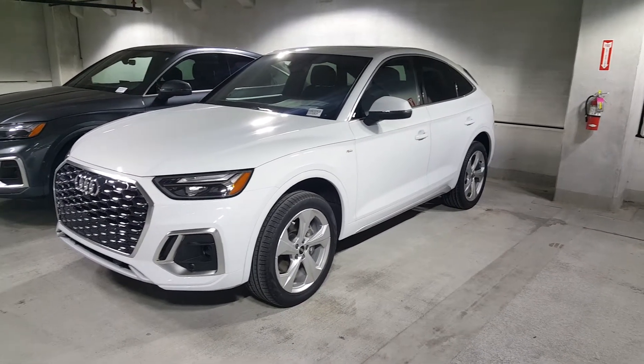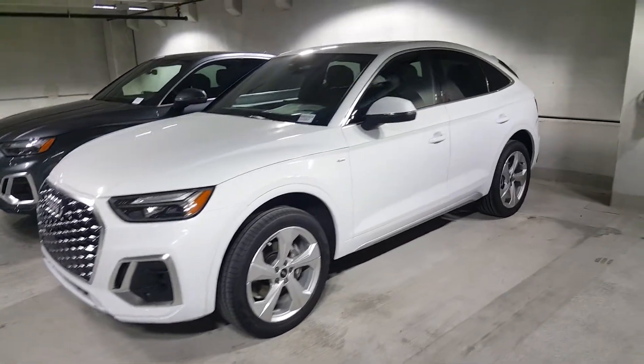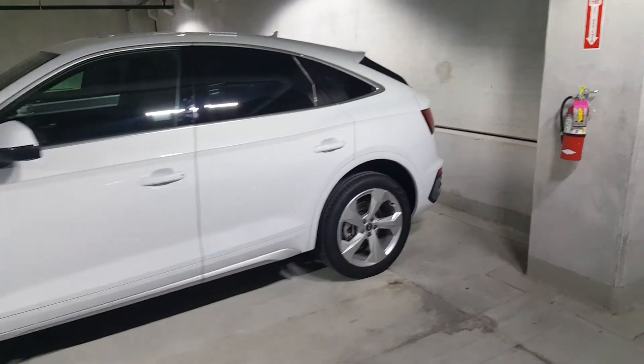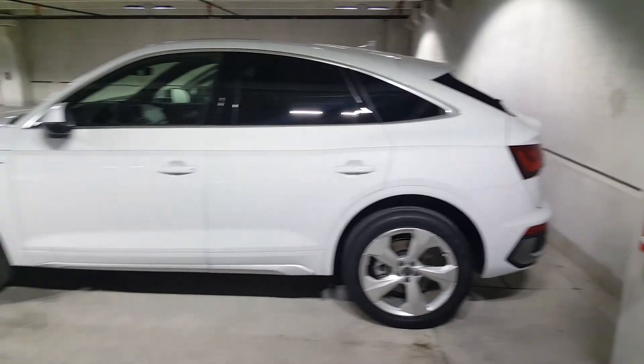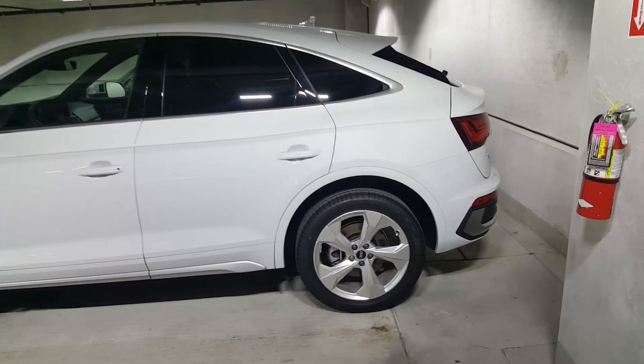It has the Quattro Ultra system — if you don't need all four wheels working, it decouples the rear axle. It's a very cool looking automobile with a streamlined design. I think it's one of the best in the segment in terms of the coupe-like design, with some very nice strong fender flares — a really sharp looking automobile. Let's check out the interior.